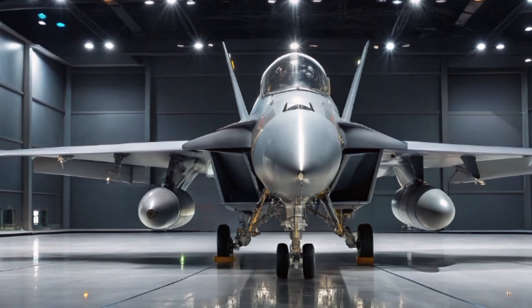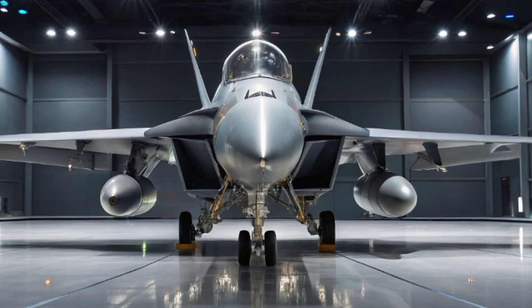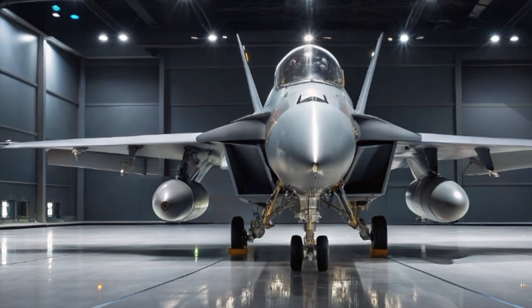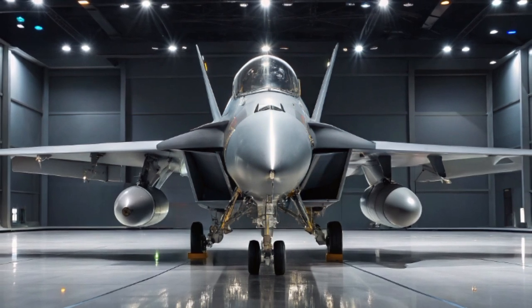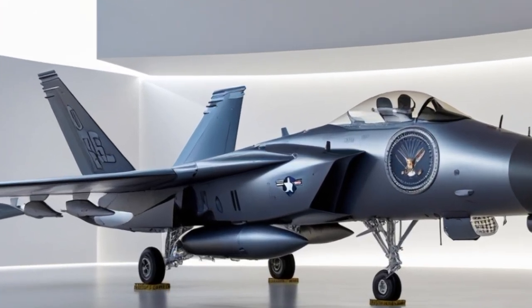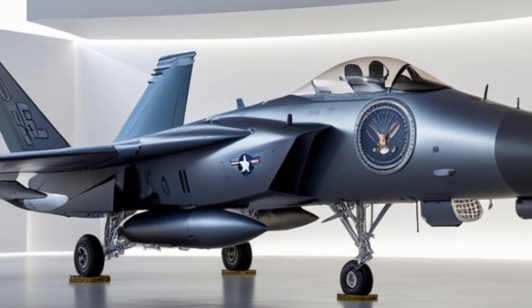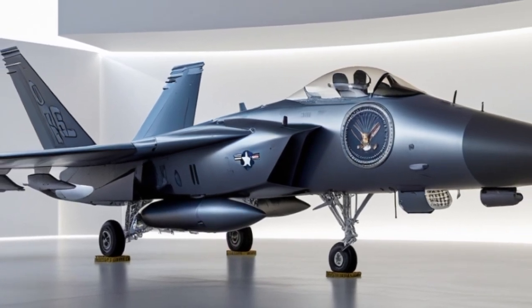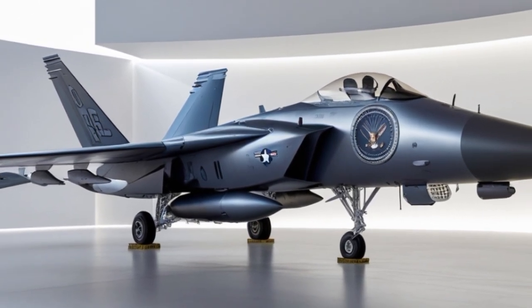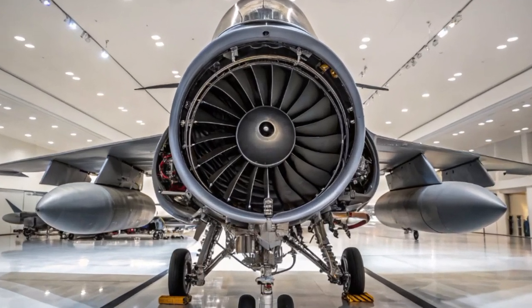Another standout feature of the 2025 EA-18G is its crew coordination. With two people on board — a pilot and an Electronic Warfare Officer (EWO) — they can divide tasks during missions. The pilot focuses on flying and positioning the jet, while the EWO runs the jamming, scans for enemy radar, and coordinates with other assets. This teamwork is vital during complex operations like SEAD (Suppression of Enemy Air Defenses) or escort jamming missions, where the Growler clears a path for strike aircraft like the F-35 or B-2 Spirit.